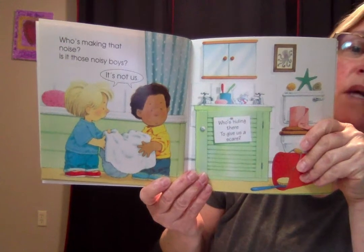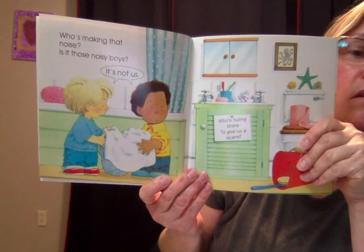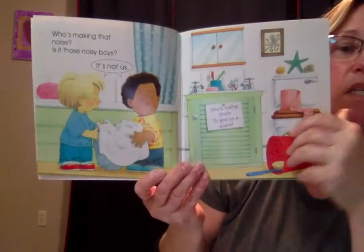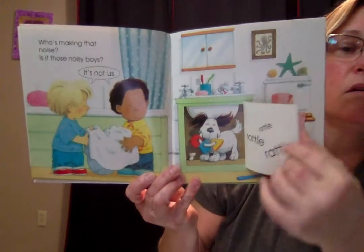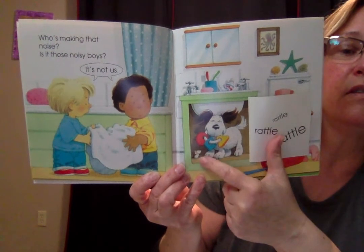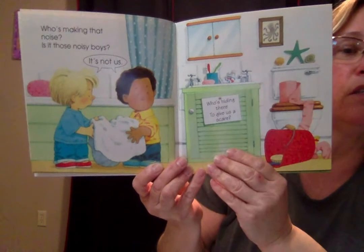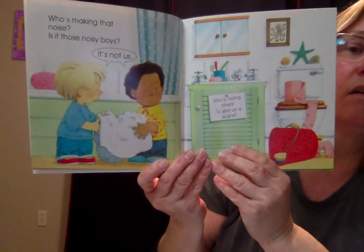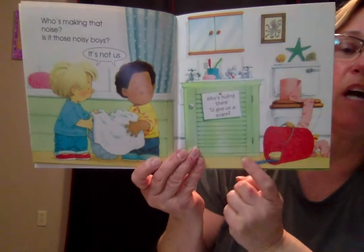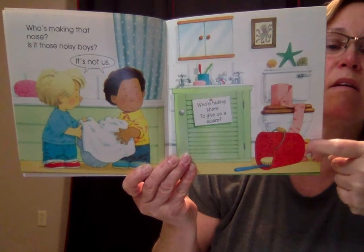Who's making that noise? Is it those noisy boys? It's not us. Who's hiding there to give us a scare? Rattle, rattle, rattle. Oh, and look — what do you see down here? There's the mouse. Do you see the duck anywhere? Look over by the red pail at the bottom of this page — right here. There's the duck.